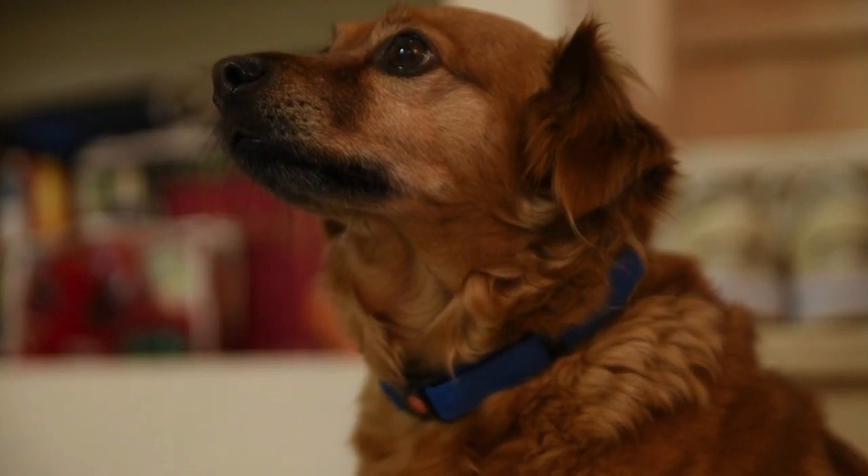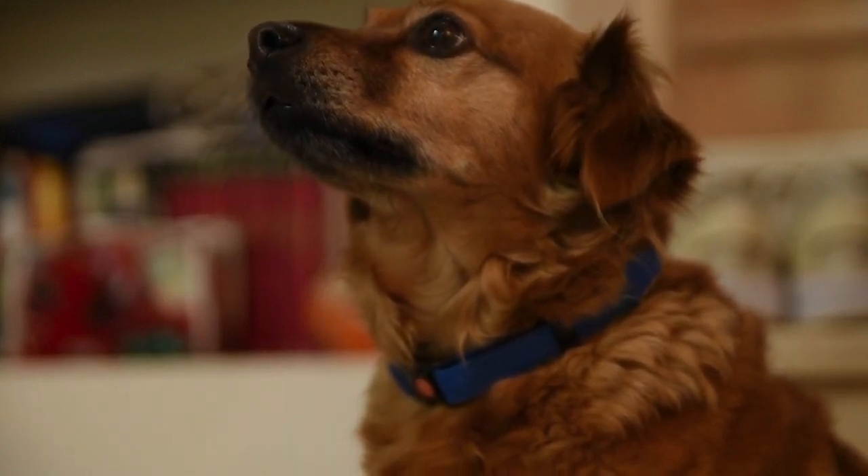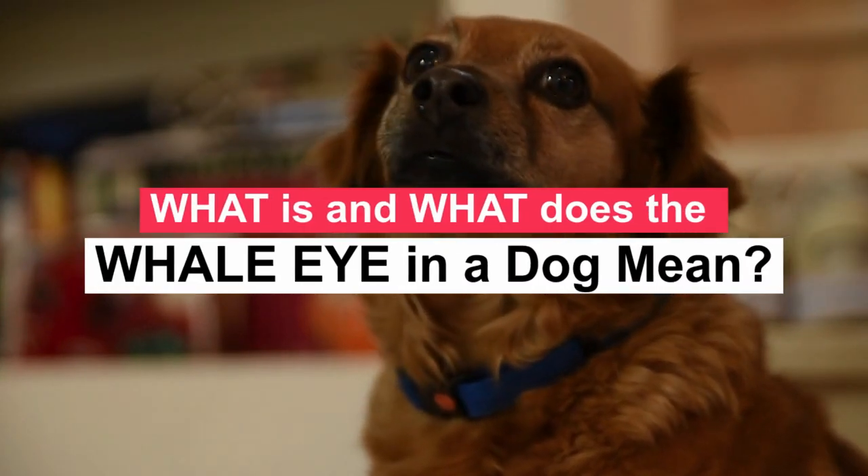It is a great satisfaction to greet you again. I hope you and your pet are well. Today we will talk about the following: what is the whale eye in a dog, and what does it mean?